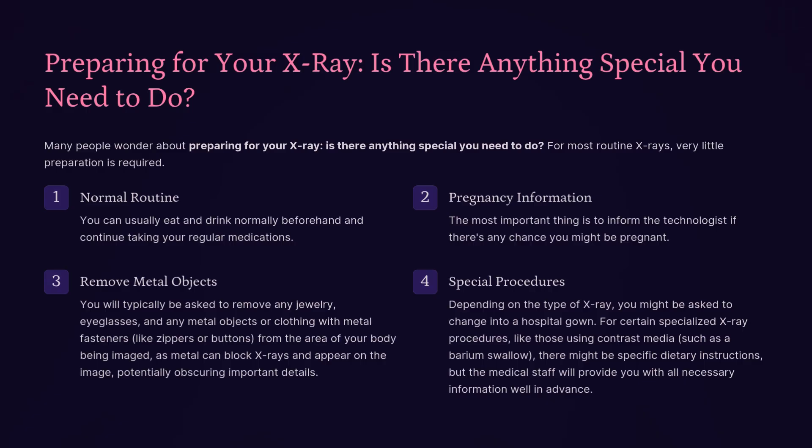Preparing for your x-ray — is there anything special you need to do? For most routine x-rays, very little preparation is required. You can usually eat and drink normally beforehand and continue taking your regular medications. The most important thing is to inform the technologist if there's any chance you might be pregnant. You will typically be asked to remove any jewelry, eyeglasses, and metal objects or clothing with metal fasteners, as metal can block x-rays and obscure important details. For certain specialized procedures using contrast media, such as a barium swallow, there might be specific dietary instructions provided in advance.